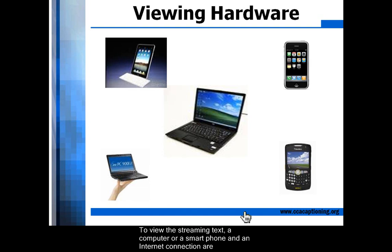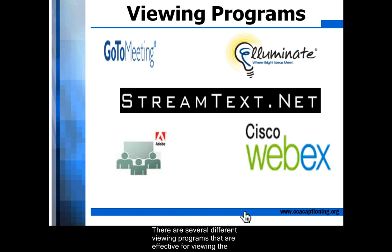To view the streaming text, a computer or a smartphone and an internet connection are needed. There are several different viewing programs that are effective for viewing the streaming text, as shown here, but this is not an exhaustive list. The CART provider will provide a link in an email or instant message that will provide access to the streaming text for viewing.